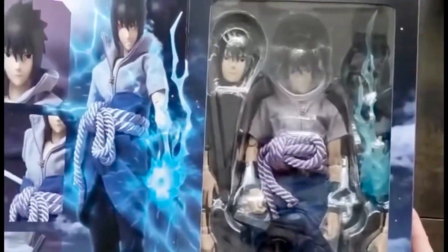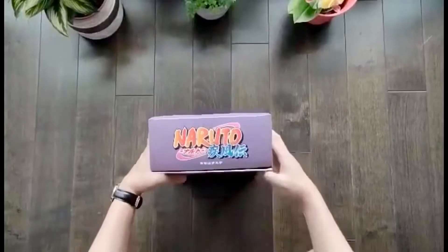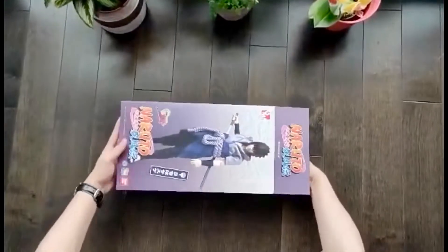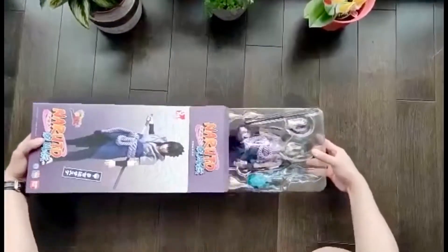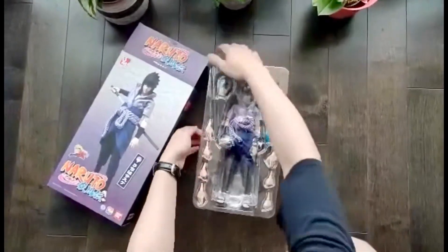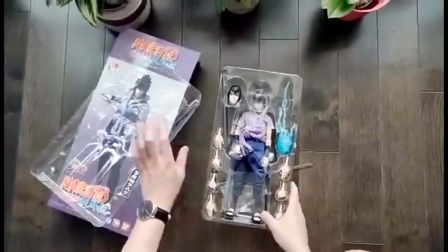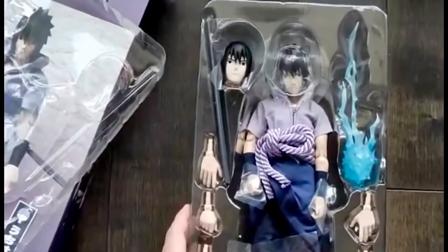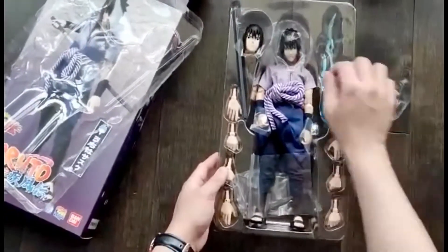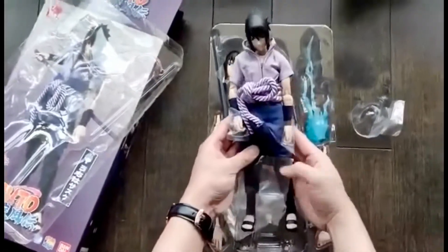And here he is — the figure that I bought from the Medicom RAH line: Sasuke Uchiha from Naruto. He's such a very expensive figure but I'm very happy to add him to my collection. I wouldn't talk much about him because he's been reviewed by a lot of collectors out there way back when, and I'm just here to show you guys what I bought. You will also see some other figures that I consider a holy grail in my collection in just a moment.